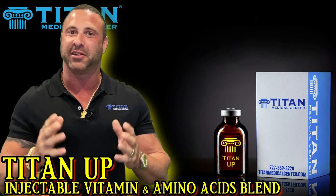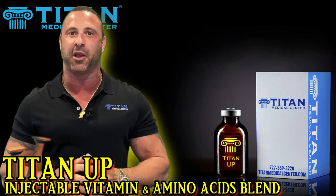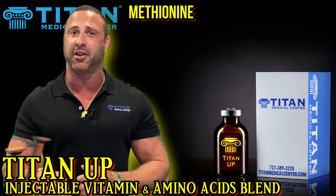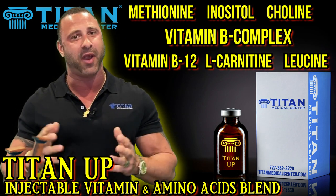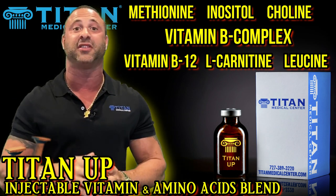Hey guys, today I want to talk to you about Tighten Up. It's one of our exclusive vitamin amino acid injectable therapies that we offer here at Titan Medical Center exclusively for our patients. It has that great name, Tighten Up, but what are the ingredients in it? They're going to help you get the results that you're looking for.